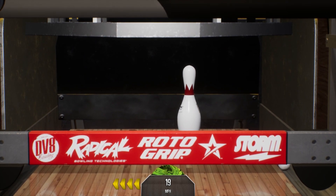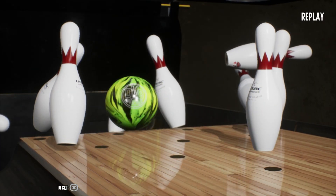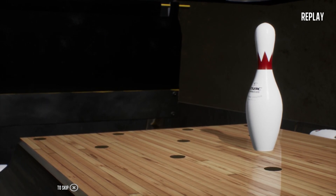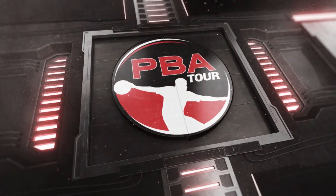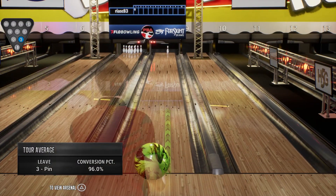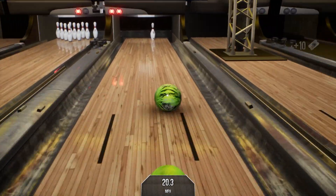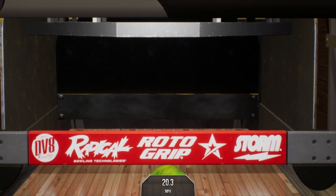Knocks down nine pins there. The graphic shows the three pin gets picked up 96% of the time. Easy conversion here in the first frame.